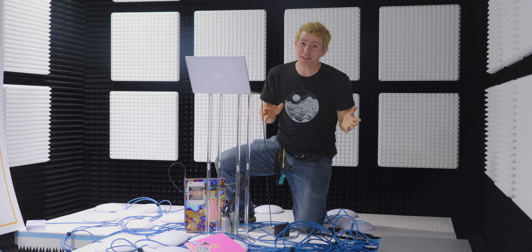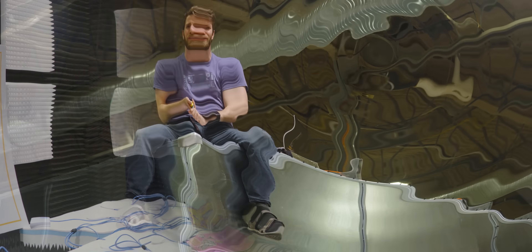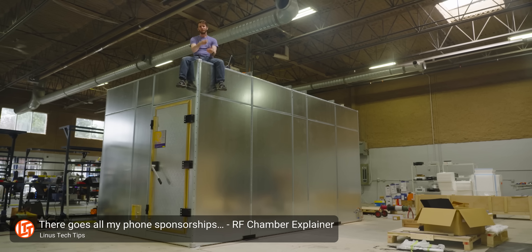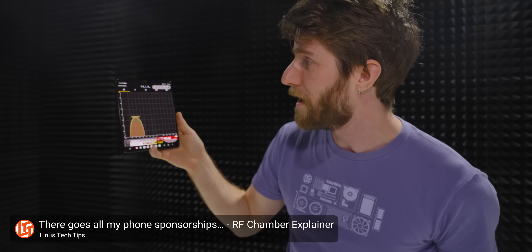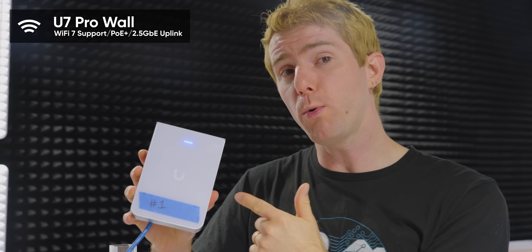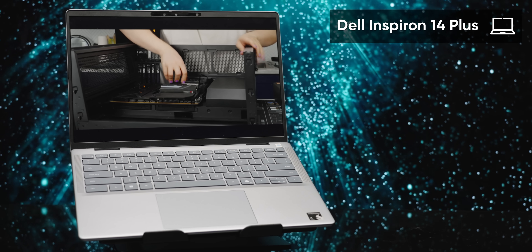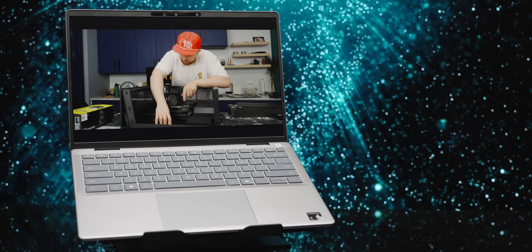As fun as it would be to start there, first we need to back up a little. We have a full video on this EMC chamber from Raymond EMC, but the TLDR is this room blocks radio waves, creating an absolutely ideal environment for testing manufacturer claims. So we've got our one access point here configured to 2.4 gigahertz channel 1, and we've got our Wi-Fi 7 laptop over there, which we'll be using to complete a 10 gigabyte file transfer.